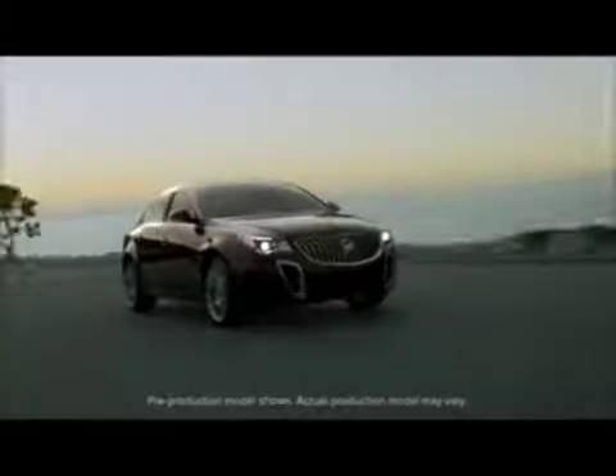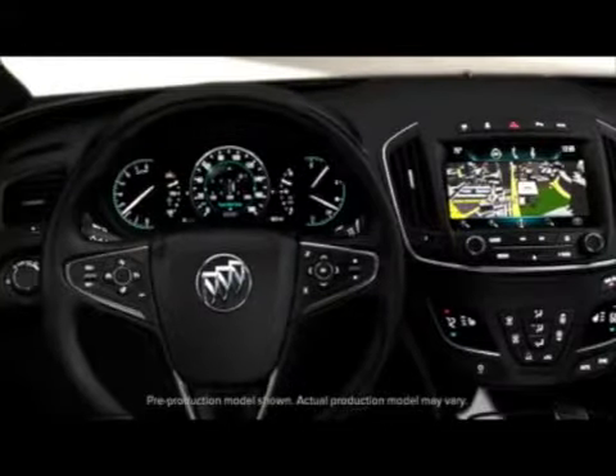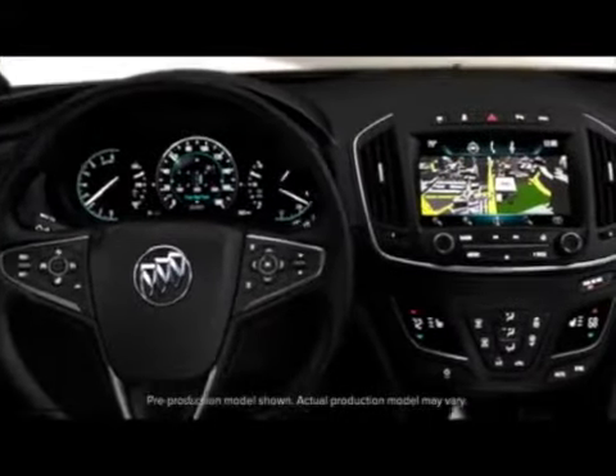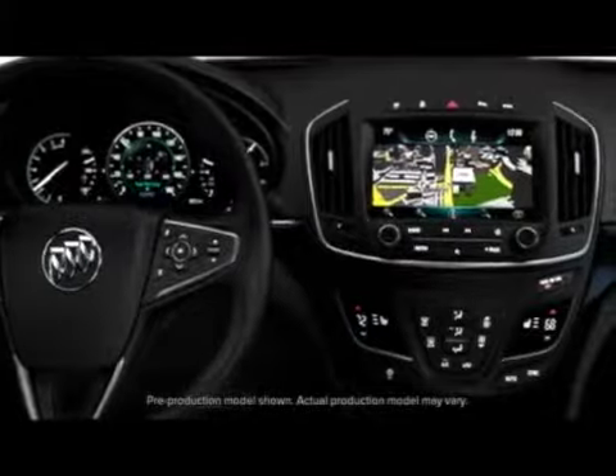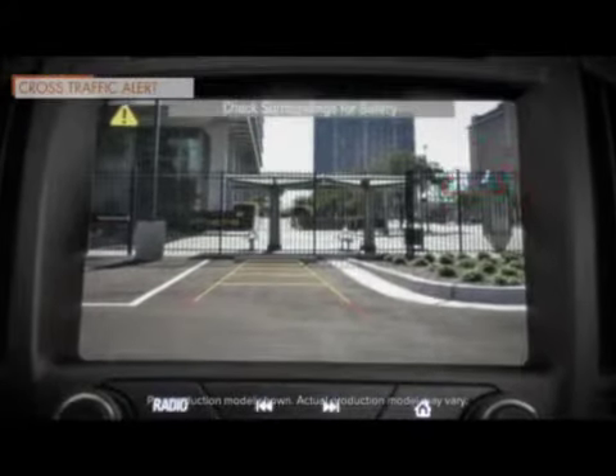The 2014 Buick Regal helps keep you firmly in command with a sophisticated suite of available safety technologies designed to alert and assist you when you need it most. Rear vision camera with rear cross traffic alert helps you get safely underway.